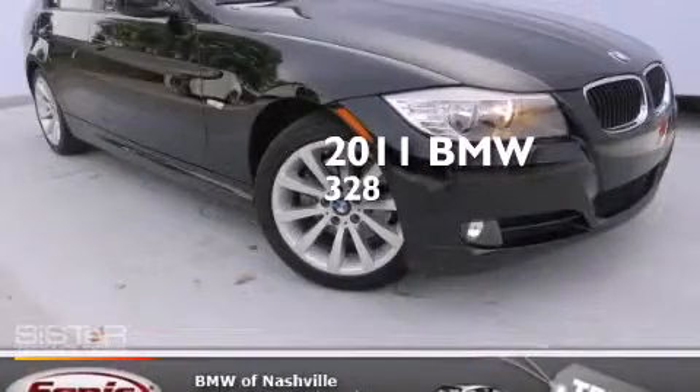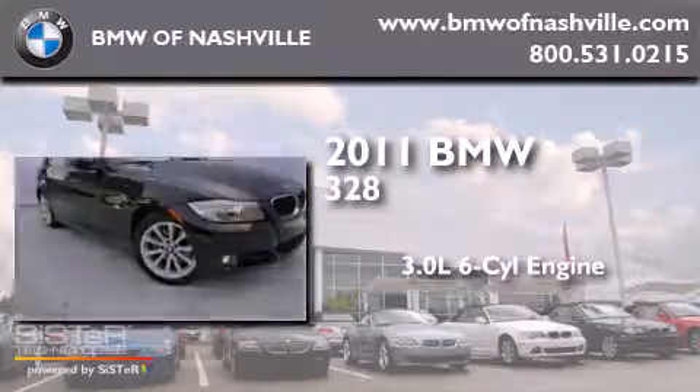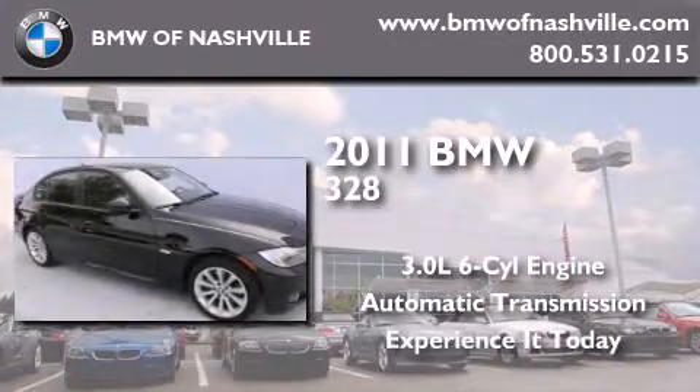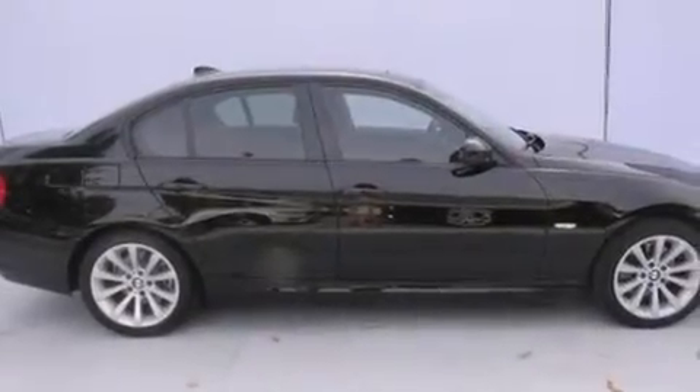This is a 2011 BMW 328. It has a 3.0-liter six-cylinder engine and an automatic transmission. Features include BMW individual composition, and this vehicle has fewer than 39,000 miles on the odometer.